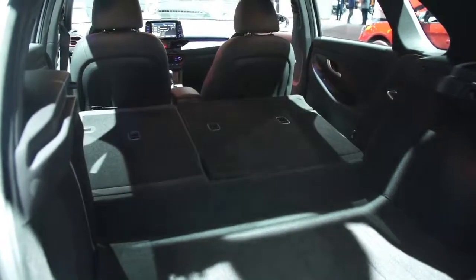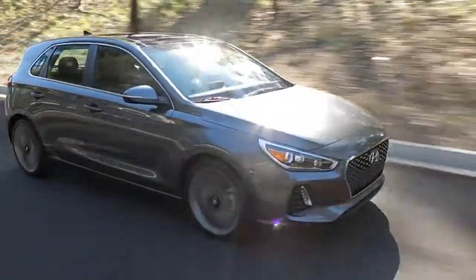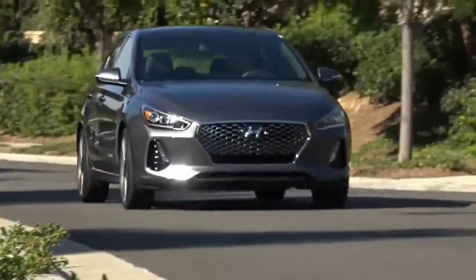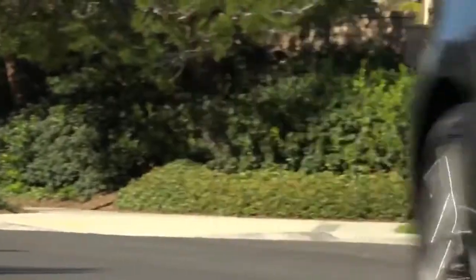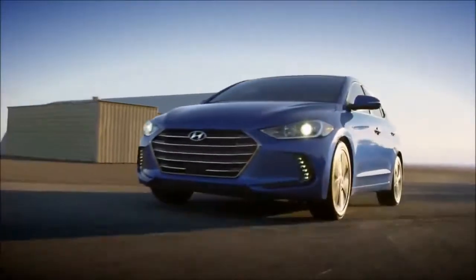The GT Sport version, reviewed separately, is different. Fitted with a 201-horsepower turbocharged 1.6-liter inline-4, the hotter GT Sport hatch zipped from 0 to 60 mph in 6.6 seconds, while the mild standard GT took 8.0 seconds.